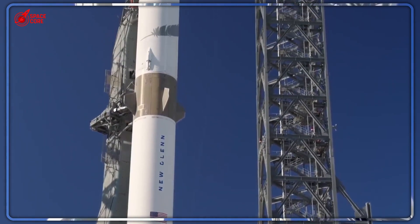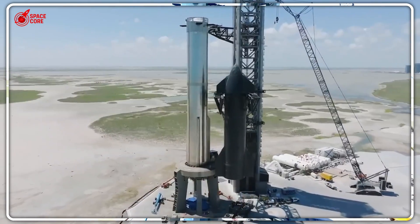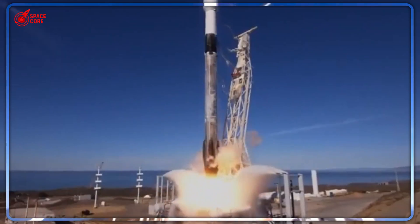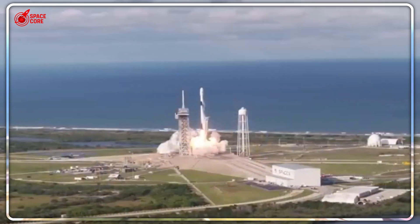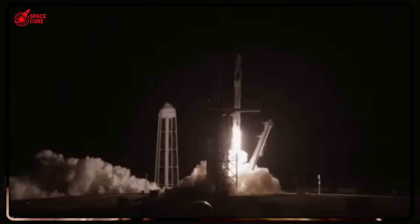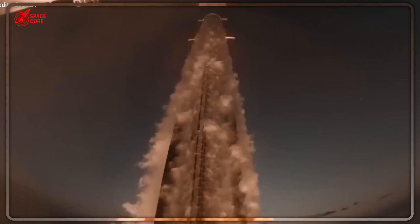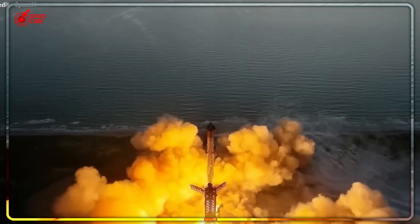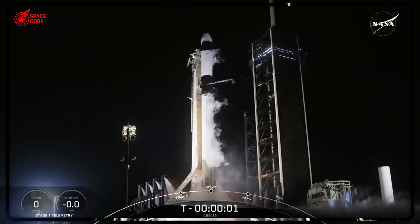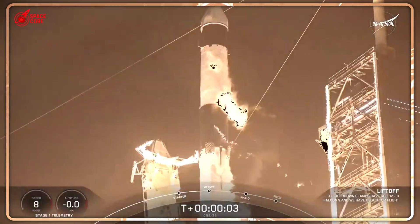The first Dream Chaser mission, called Demo-1, is scheduled for late 2025. This isn't just another cargo run — it's the moment everything changes in space logistics. If successful, Demo-1 will demonstrate that runway landings aren't just possible, they're superior. NASA will finally have a real alternative to Dragon's destructive ocean landings. The pharmaceutical industry will have a way to safely return their precious space-grown crystals. But here's the real question that's been haunting the space industry: why did NASA wait so long to reveal this technology?